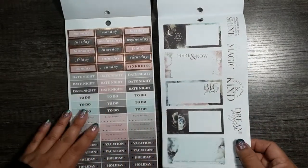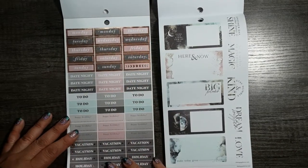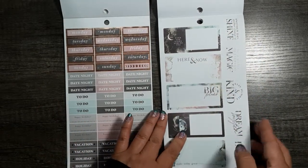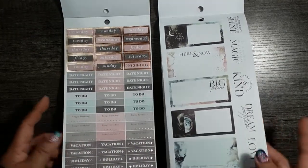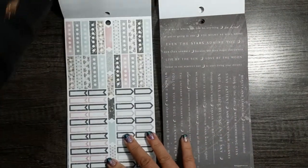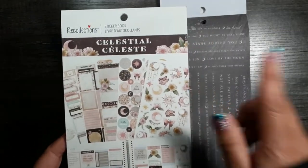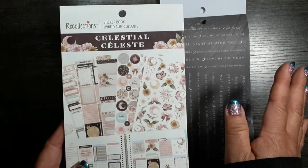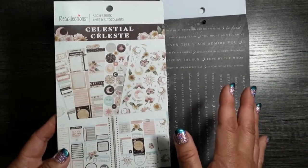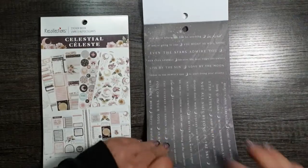I don't think Happy Planner would ever come out with stickers that look like this, and I haven't seen Recollections come out with stickers like this. This is for a good horizontal layout. Look how compatible that is. This was the Celestial Recollections sticker book that you can get at Michael's — it's $9.99 regular price, but I bought this one on sale for $6.99. I've seen it as low as $5.99, even possibly $4.99, but it's under $10 — grab it, especially if you're thinking about getting the Cosmic Watercolor sticker book because they are totally simpatico.